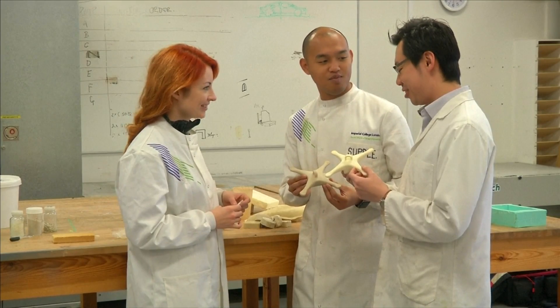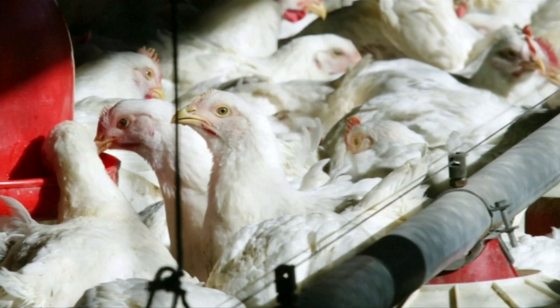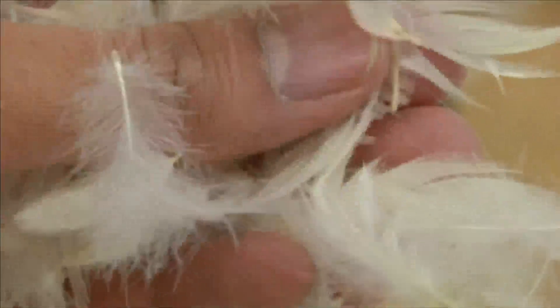At their labs at Imperial College London, the research still has a way to go. But with Britain alone consuming at least 900 million chickens a year, with around 2,000 tonnes of feather waste every week, there's no shortage of raw materials.